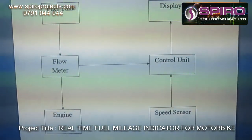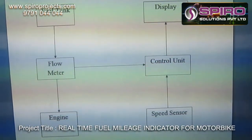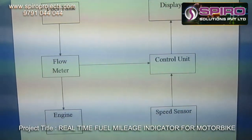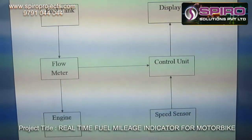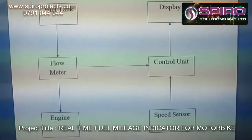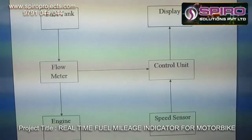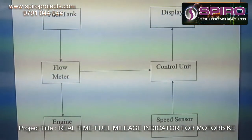The flow meter has a level sensor used to sense how much fuel is consumed by the engine, and the level sensor sends a signal to the control unit. In the control unit, there is a predefined program that calculates how much distance is travelled by the vehicle based on fuel consumption.